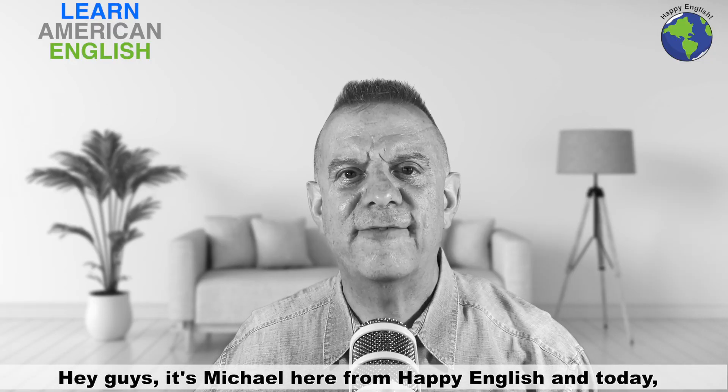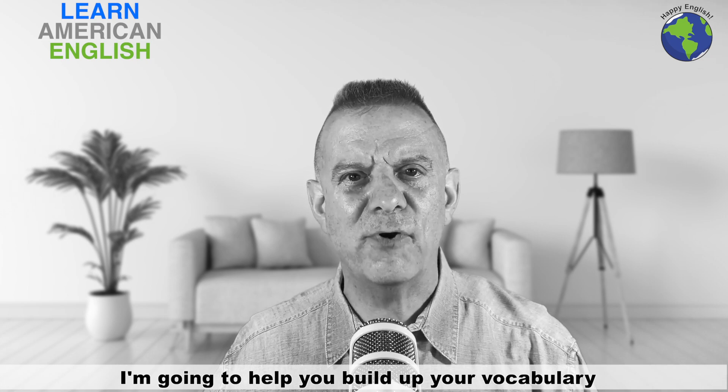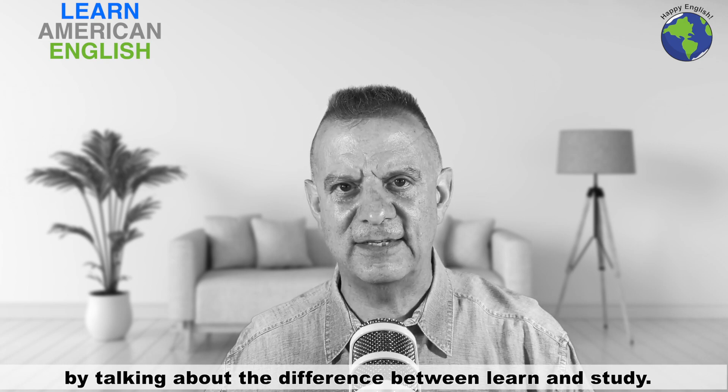Hey guys, it's Michael here from Happy English, and today I'm going to help you build up your vocabulary by talking about the difference between learn and study.